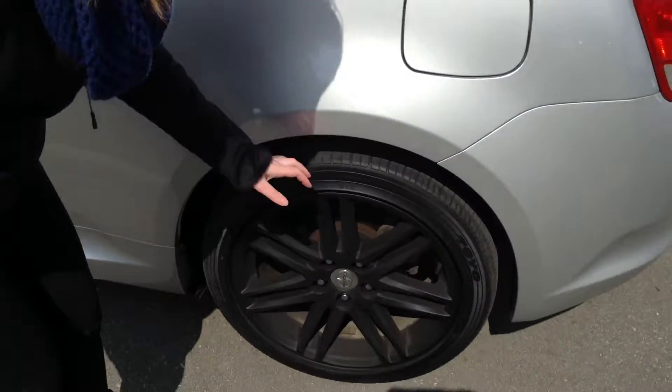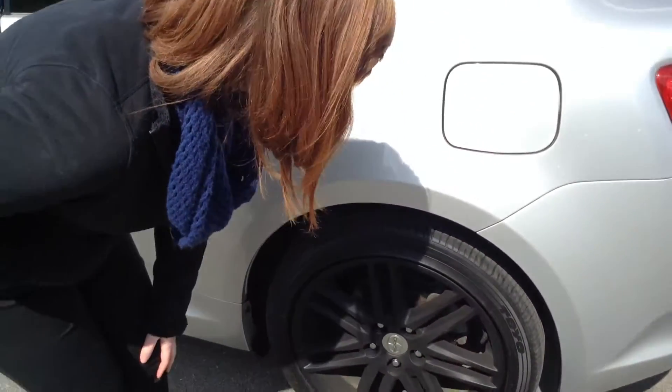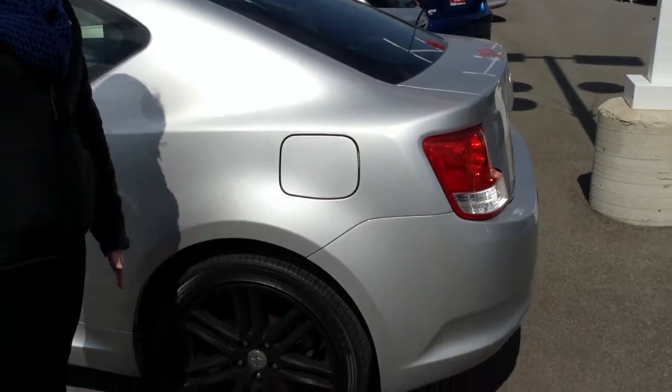As far as tires go, the tread is okay. I would say there's about 40% of life remaining. They also have the blacked out rims, as you can see.